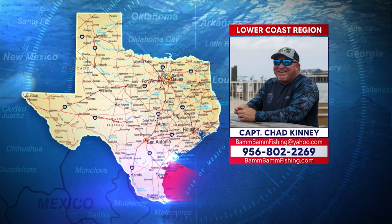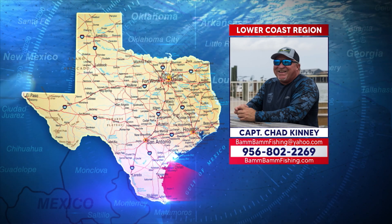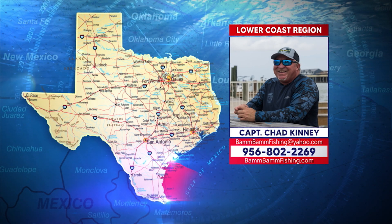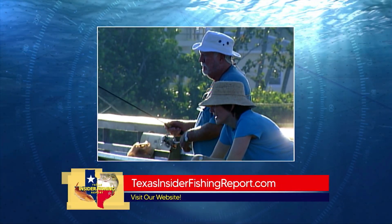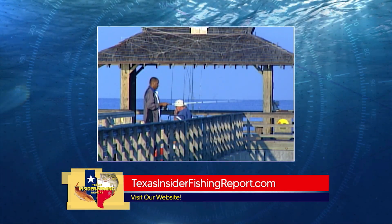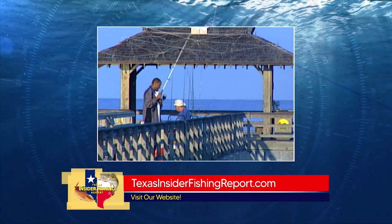There are lots of pier and jetty options that could land you the fish of a lifetime in the Lower Coast region. Things are really shaping up — looks like we're finally getting a break in the wind. Fishing from jetties, docks, and piers is a great way to fish without having to launch your boat. Jetties are really good right now for redfish action, and there's some trout mixed in as well — they'll be around all the way through fall.